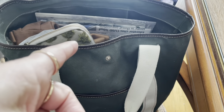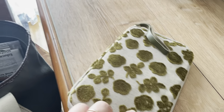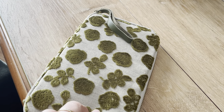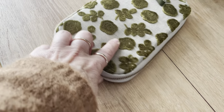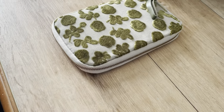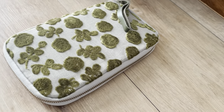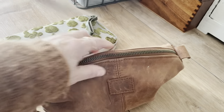I brought an A6 Hobonichi with some Bible scripture and a lot of quotes from saints in it. I brought that with me because it always inspires me and makes me feel good.